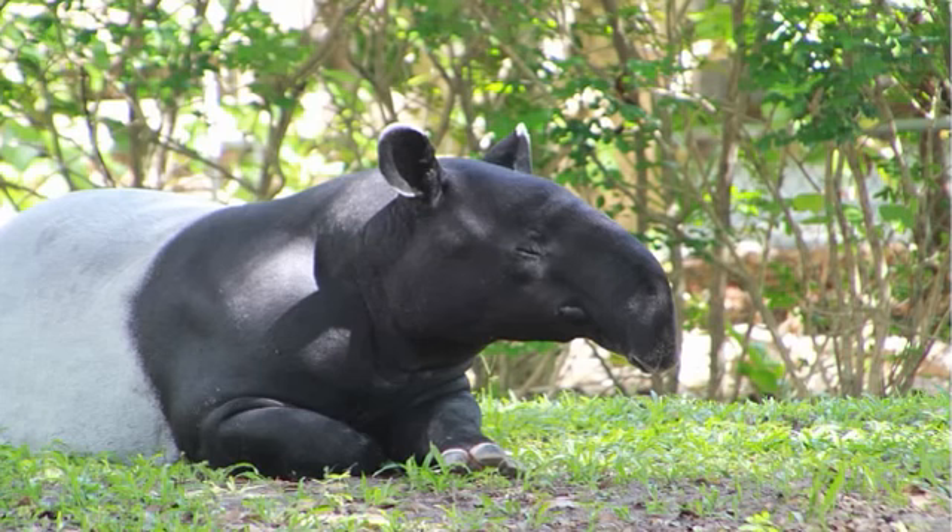Hey guys, it's World of That Animals here. Welcome back to another video, and I'm really sorry that I wasn't able to post last week. I was very busy, and I was planning to post a video on Sunday, but then I got caught up with some work I had to do. But I'm here now, and I hope you enjoy this video about tapirs.